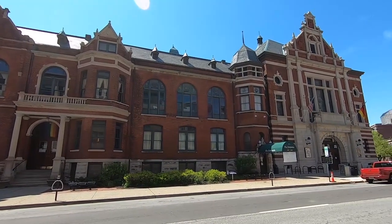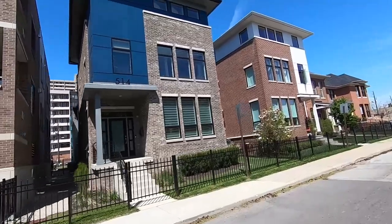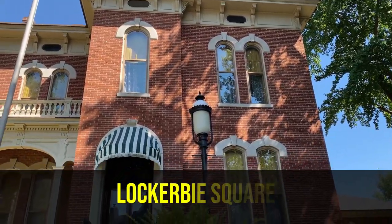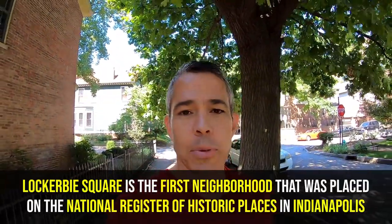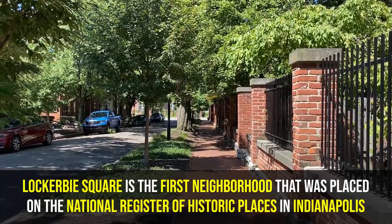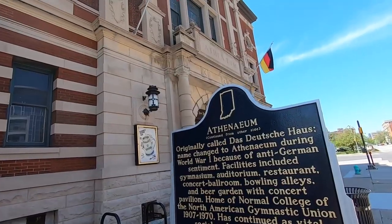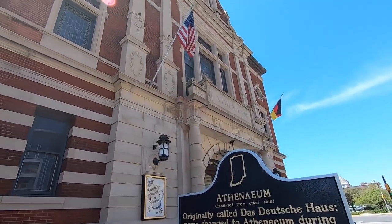Today I am in the oldest intact residential neighborhood in all of Indianapolis — Lockerbie Square. It's a historic district and the very first neighborhood placed on the National Register of Historic Places in Indianapolis. There's a lot of history here and significant architecture, so we're going to take a little tour and see what this place has to offer.